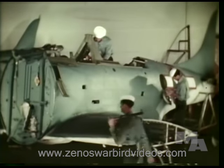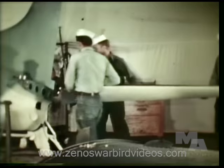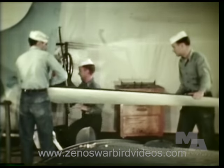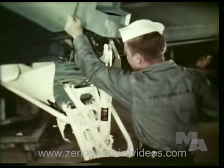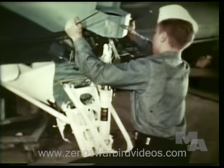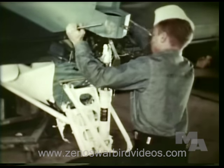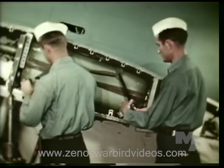All men who wear the propeller and wings of the aviation machinist's mates study theory of flight and principles of airplane construction. Whether it's the assembling of a plane or repair on its many parts, they are well qualified to handle the work. Making adjustments on the landing gear and installing gas tanks of self-sealing rubber are routine duties for these men.